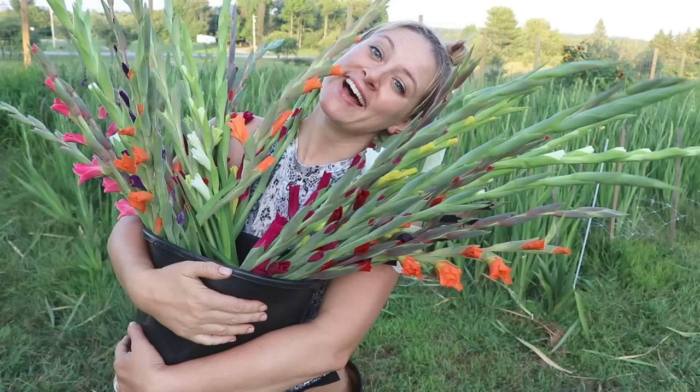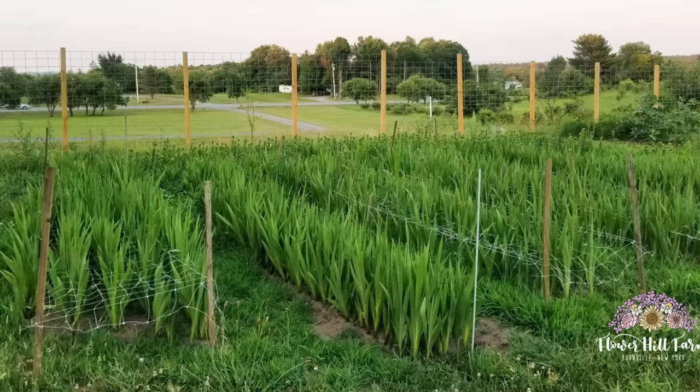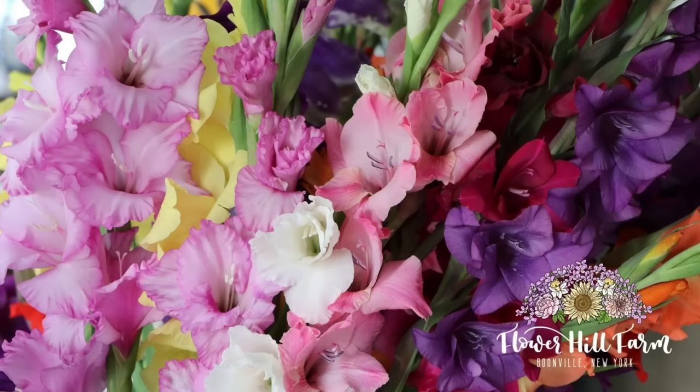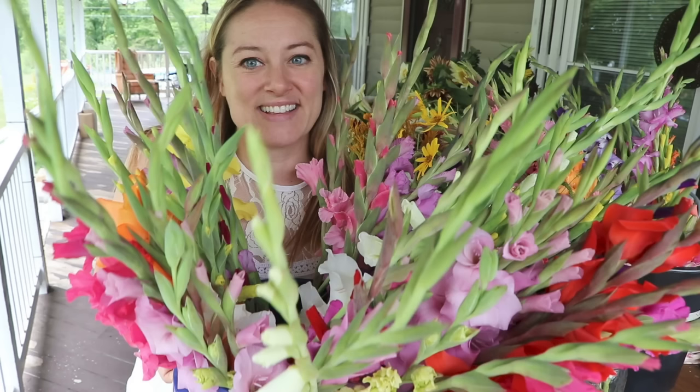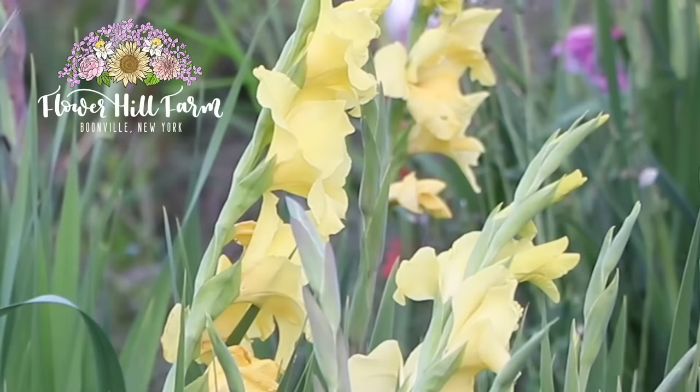I think for me the game changer in 2020 for my flower farm was my gladiolas. I love gladiolas — I've grown them for years but never in this quantity. This year I invested in about 2,800 corms of gladiolas and succession planted them over about five weeks so they would be harvestable for several weeks rather than all coming at once. In terms of profitability, gladiola corms are inexpensive — 500 corms cost $75 through my wholesaler, and some of those corms actually threw up two stems, so bonus.